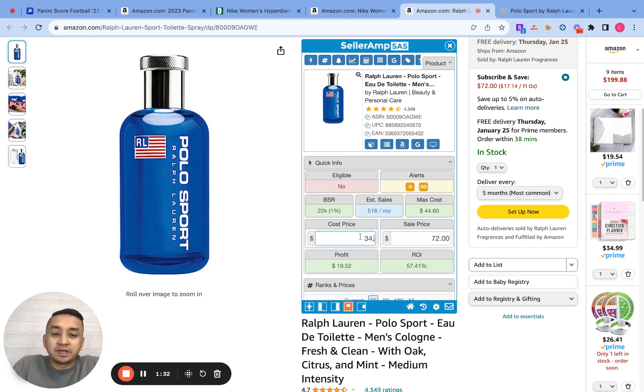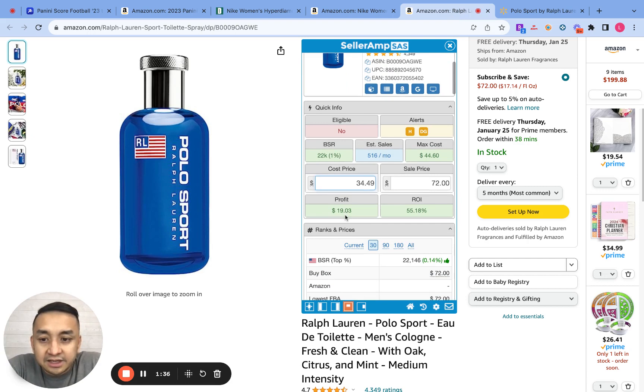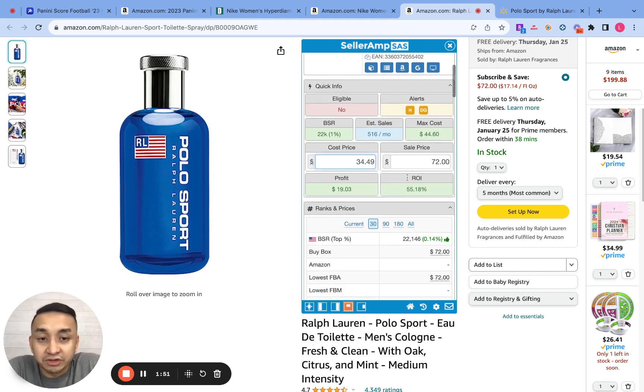I plug that price here under cost. Then on the sale price, this is going to be the Amazon selling price. So the cost is the price from your supplier, and the sale price is the price on Amazon. You plug these numbers and then from here you run the numbers.